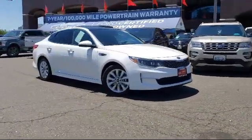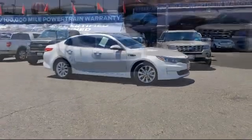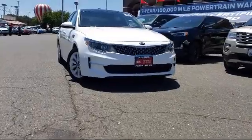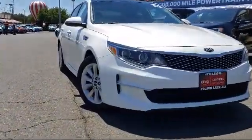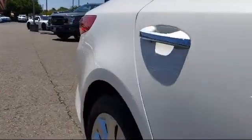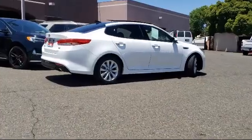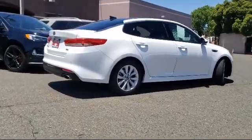It comes equipped with heated front seats, leather-wrapped steering wheel, steering wheel controls, keyless entry, Sirius XM satellite radio, rear-view camera, tire pressure monitoring system, alloy wheels, air conditioning, powered driver's seat, and has less than 45,000 miles on the odometer.